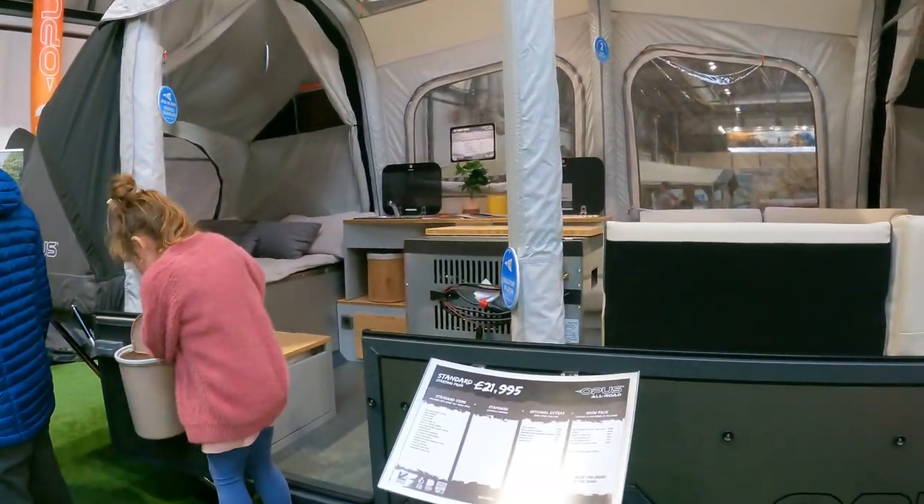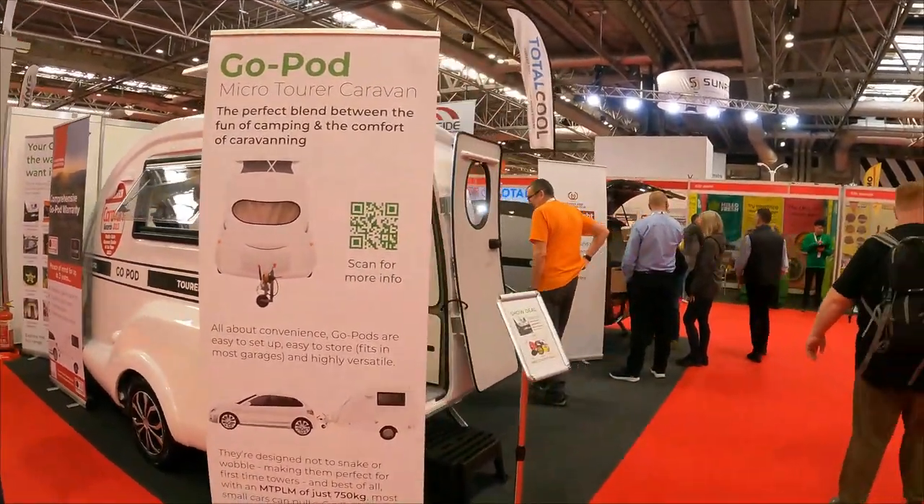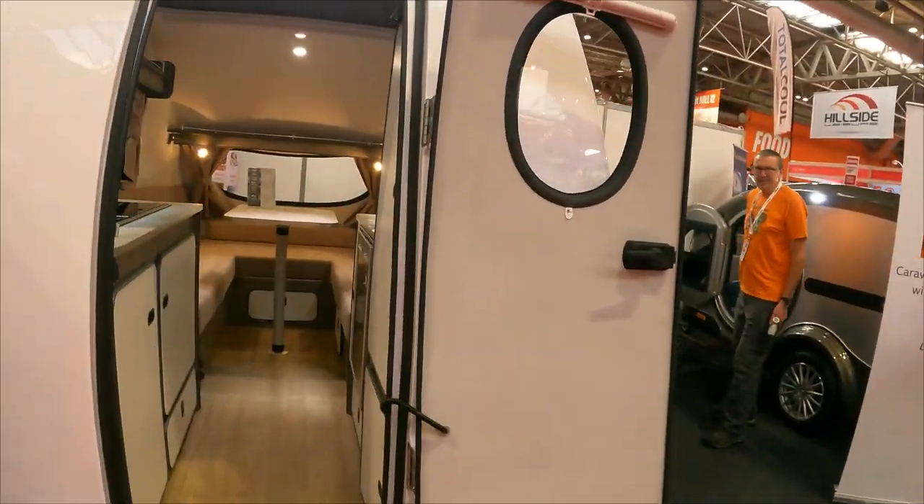So that is the Opus Allroad. Another thing that's becoming a little bit more popular are these Go Pods - the micro caravans. Very lightweight, very small, quite compact really.